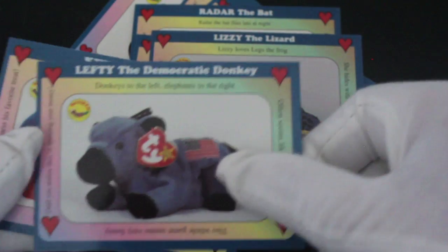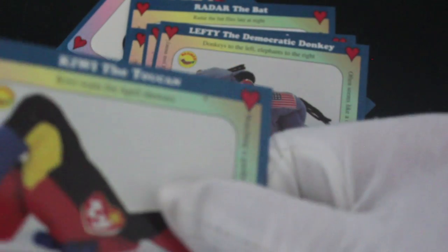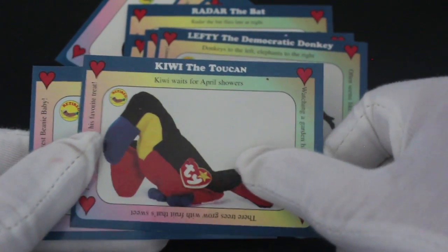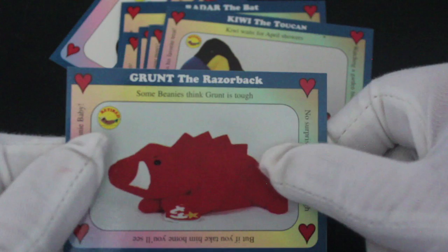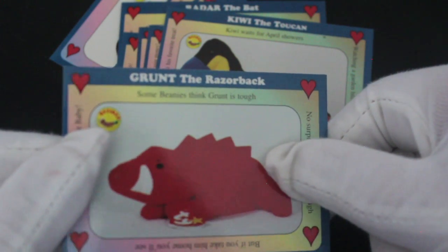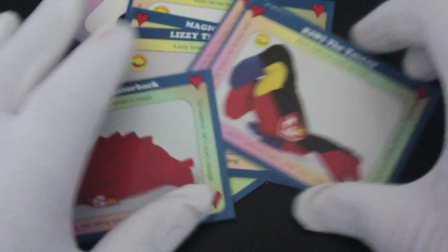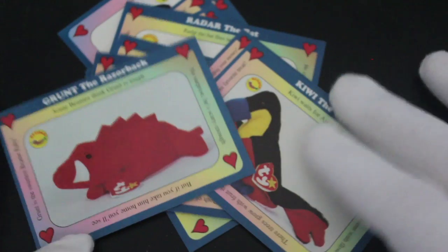Lefty the Democratic Donkey — why are you doing politics again? At least I've got the right and left, I guess. Kiwi the Toucan, and then we've got Grump the Razorback. We didn't get any chase cards or anything, but because of the rhyming things, I think they're a little bit of fun.